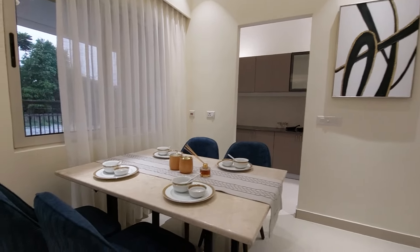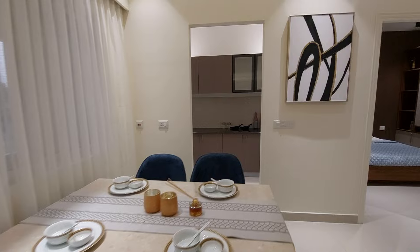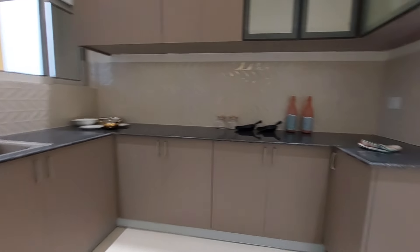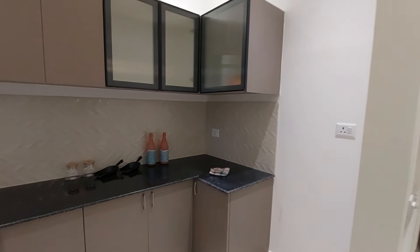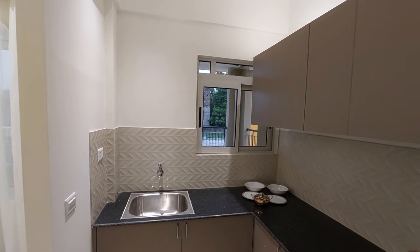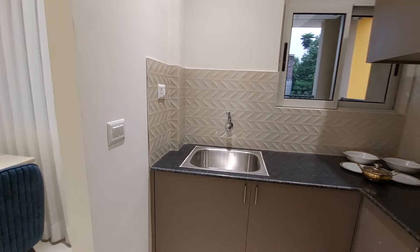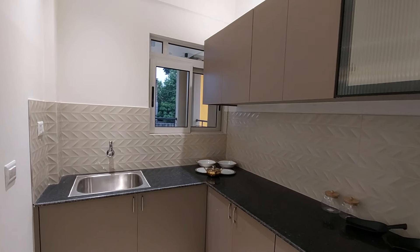We have just launched two towers with premium pricing. There is a separate dining space, and just adjacent to it you have a neatly decorated kitchen with separate space for your refrigerator, upper cabinets, and lower cabinets. There is a patterned countertop, a cross ventilation window with exhaust point, and a stainless steel sink with provision for chimney, water purifier, and other appliances.